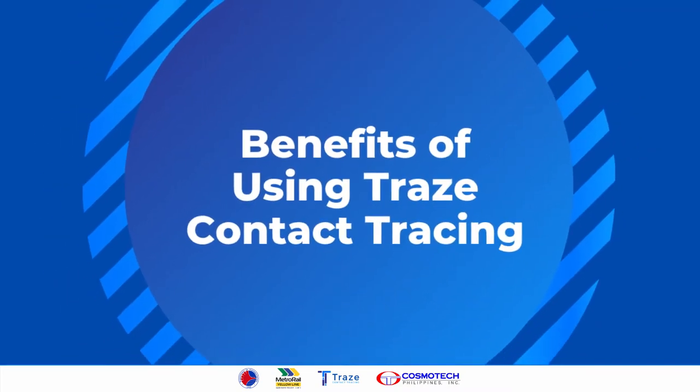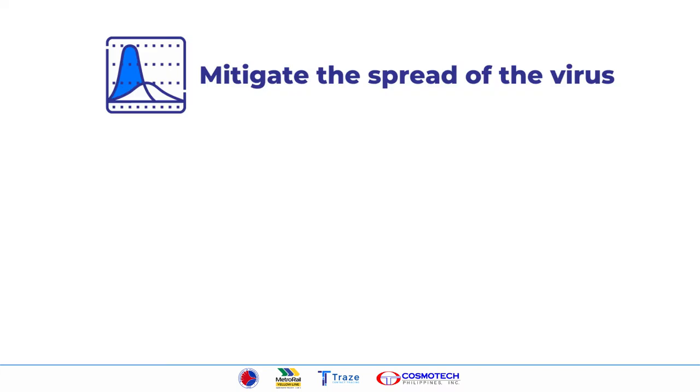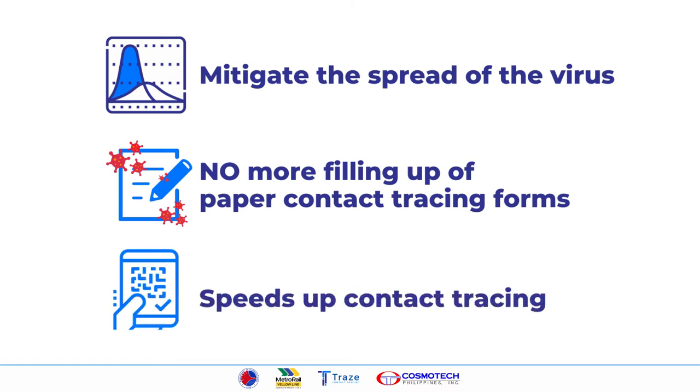Now with these features, you get these benefits by using Trace: we all help mitigate the spread of the virus, no more filling up of paper contact tracing forms, and it's hassle-free and convenient because it speeds up the contact tracing process.